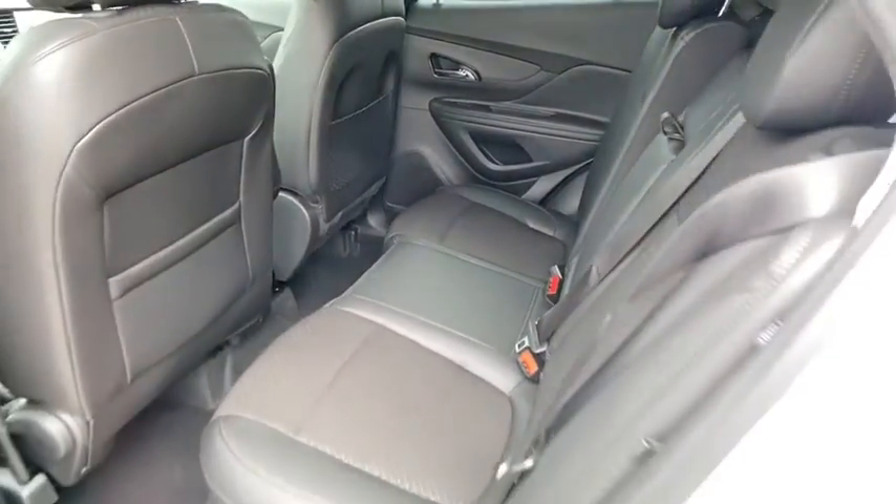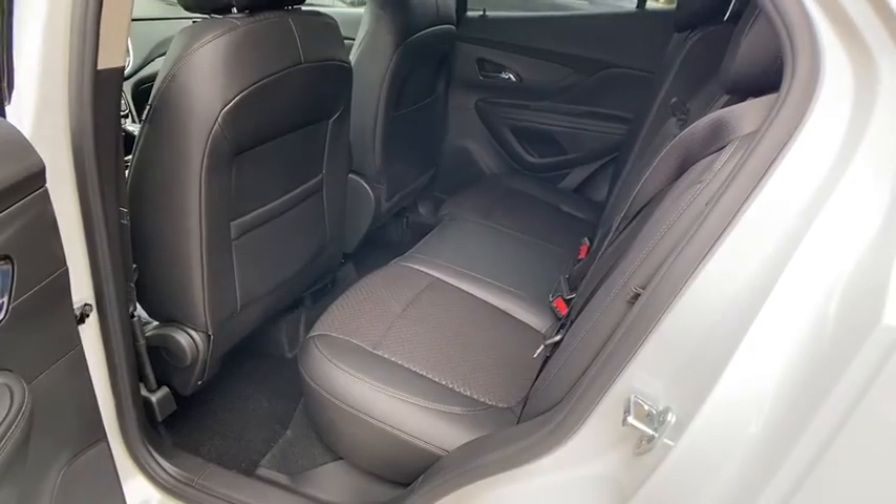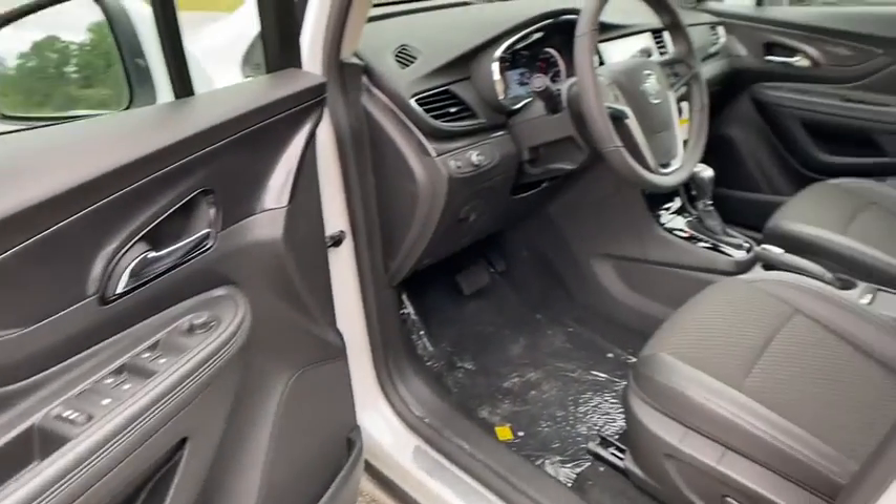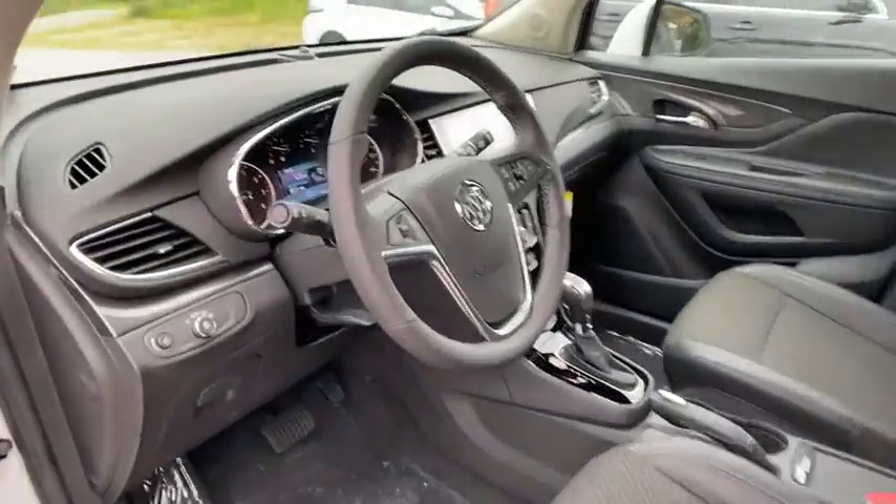Floor mats, cruise control, aluminum wheels, four-wheel disc brakes, rear defrost, front-wheel drive, AM-FM stereo radio, child safety locks, power windows.